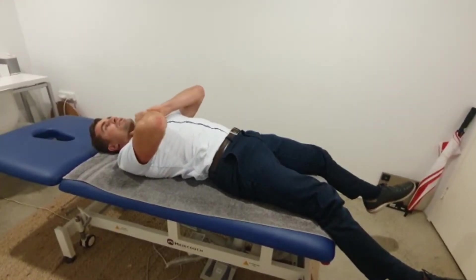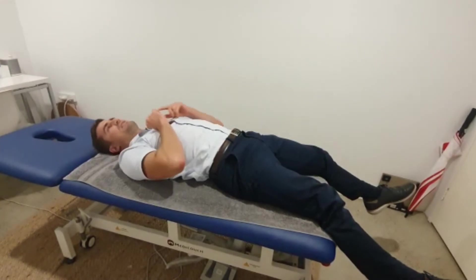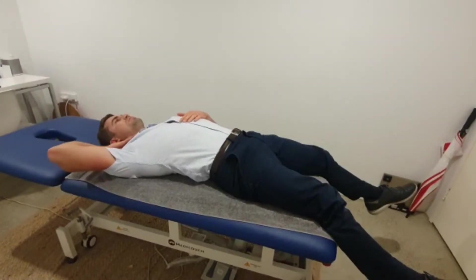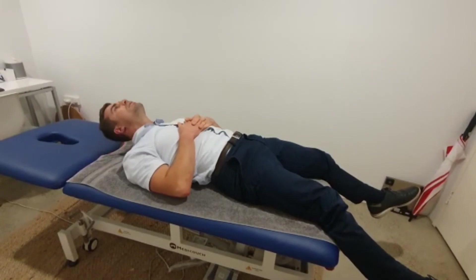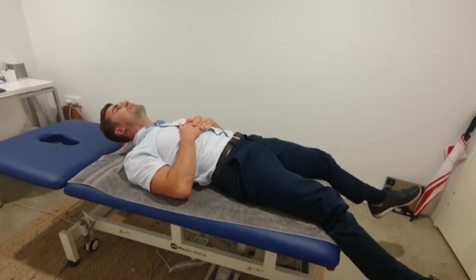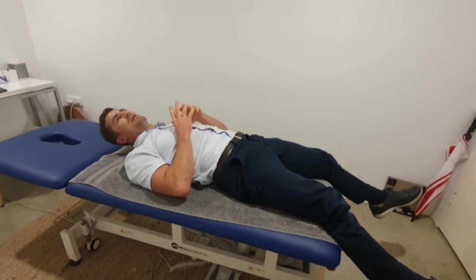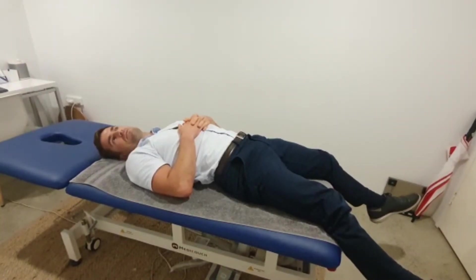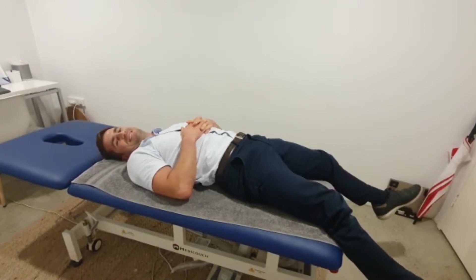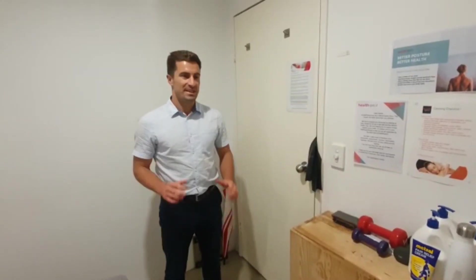After three seconds you should feel a bit of pressure through the front of the neck — the front of the neck activating. If you're feeling it in the back of the neck, it's probably because you're poking up too much, which is jamming up the back of your neck. Aim for about 10 repetitions and three sets.